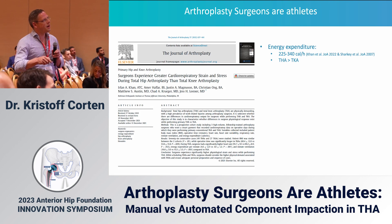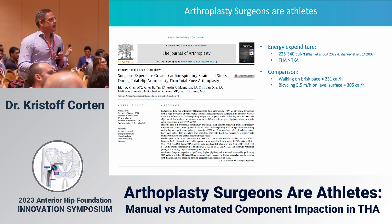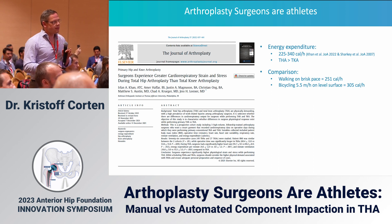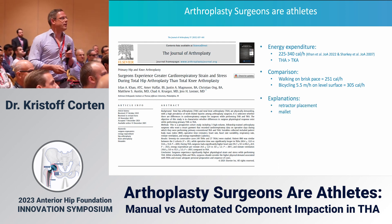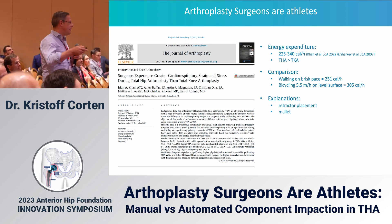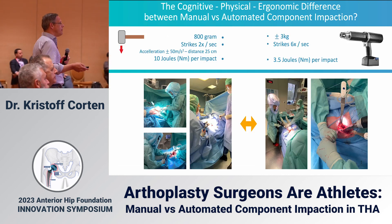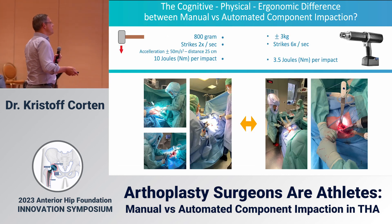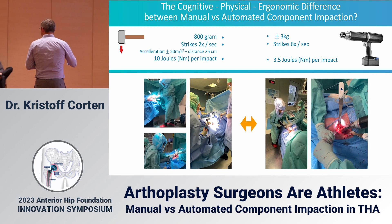In one case we use about 3,000 joules to put in a primary hip. The result is that our energy expenditure for one hour is between 225 and 340 calories — more in hips than in knees. By comparison, this is similar to walking at a brisk pace or bicycling at 5.5 miles an hour, just for one joint in one hour. The main explanations in the literature are retractor placement and mallet swings.